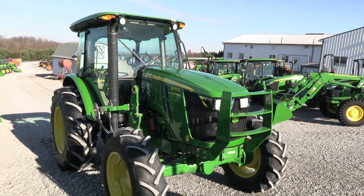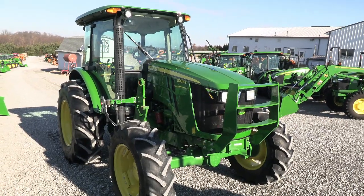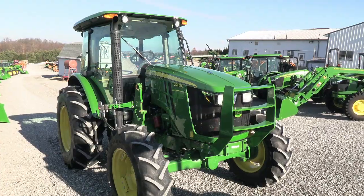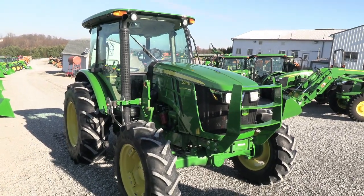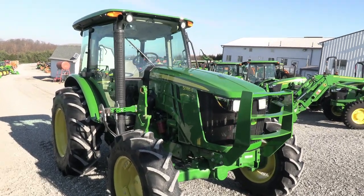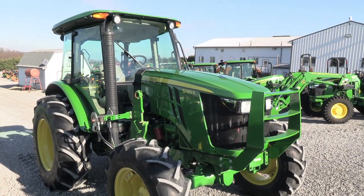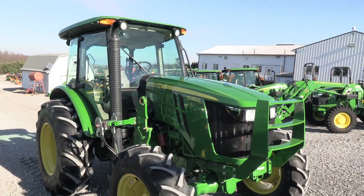Today we're showing you a 2017 John Deere 5085E 4WD cab tractor. It has just over a thousand hours on it and 85 horsepower. The tractor is in very clean condition — we traded it in locally here, and it came from a small hay and cattle farm. It's a nice clean unit.